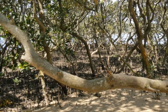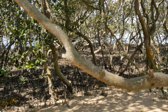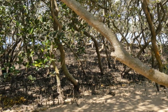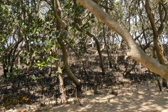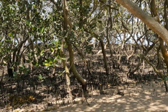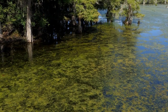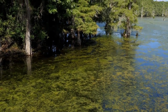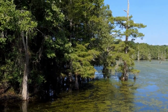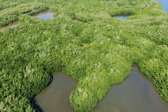Mangroves are important for fisheries and local economies. Mangrove forests are essential for supporting fisheries and local economies in many coastal communities. The root systems of mangroves provide important nursery habitats for fish and other marine life, which helps to support sustainable fishing practices. Mangroves also provide valuable resources such as wood, charcoal, and medicinal plants, which can be used for local livelihoods. However, unsustainable fishing practices and over-exploitation of mangrove resources can threaten the long-term sustainability of these ecosystems and the communities that depend on them.